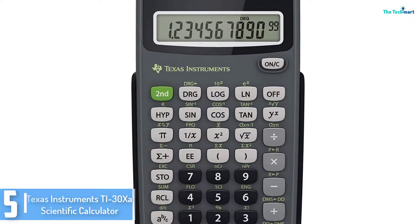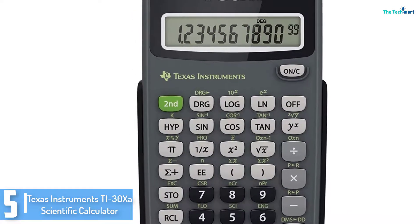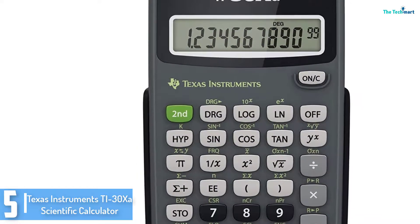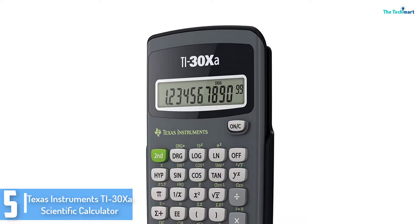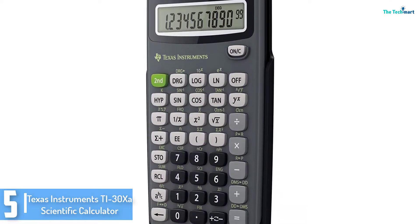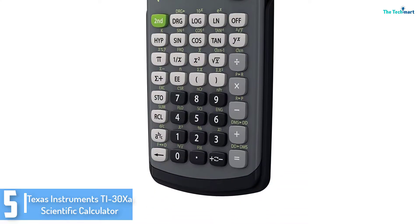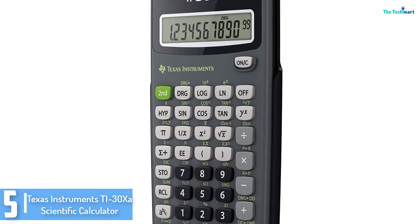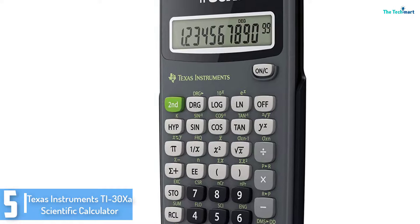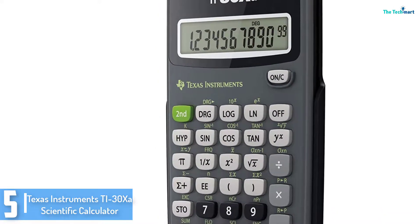Starting at number 5, we have the Texas Instruments TI-30sR Scientific Calculator. The scalability and availability of a scientific calculator are very essential whenever shopping for any calculator. For high quality technology that will guarantee you of excellent scalability and availability, the Texas Instruments TI-30sR is an ideal choice. This implies that it's going to guarantee you of maximum overall performance and flexibility.